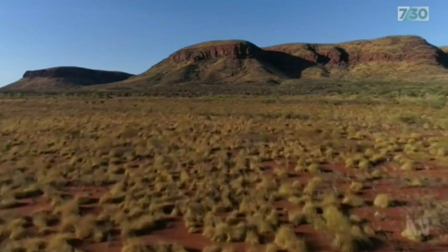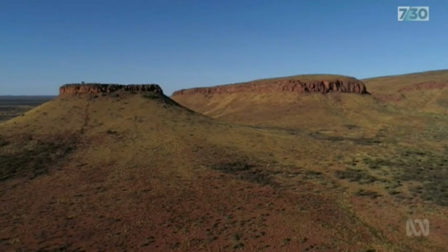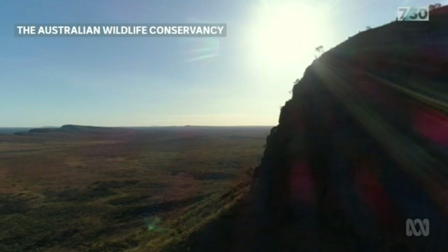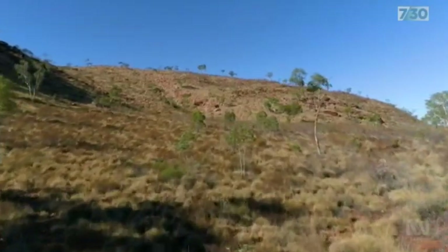This is Walprey country, where for millennia traditional owners have lived on this land. It looks pristine, but in more recent times, feral animals have irrevocably changed its ecosystem.